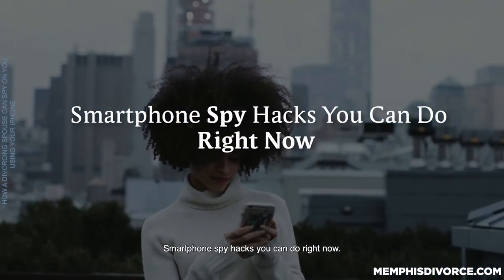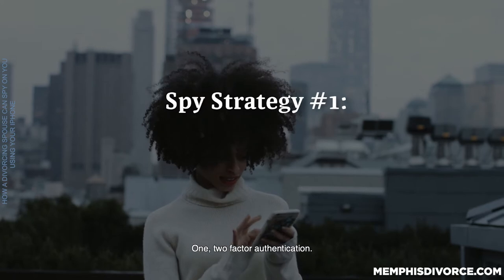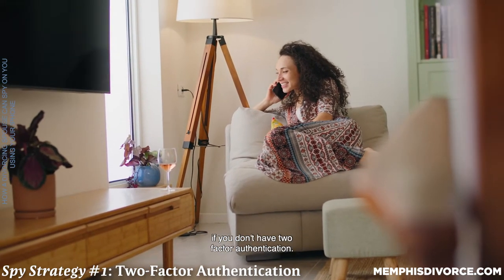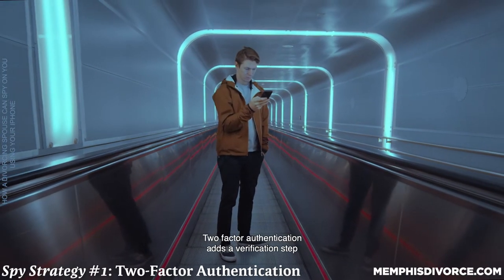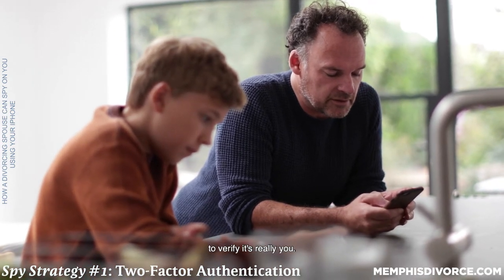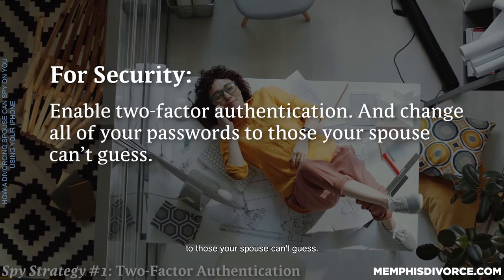Smartphone spy hacks you can do right now. Here are 10 ways your spouse could spy on you using your iPhone. One: two-factor authentication. Your spouse could spy on your text messages if you don't have two-factor authentication. Your username and password gets you into your iPhone/iCloud account. Two-factor authentication adds a verification step before any attempt to access is allowed. A variable code is sent to the iPhone to verify it's really you. For security, enable two-factor authentication and change all of your passwords to those your spouse can't guess.